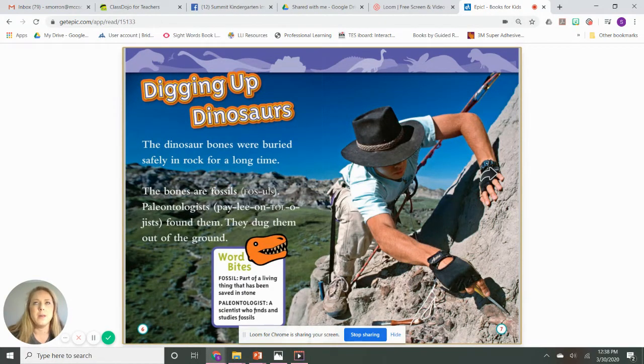The bones are fossils. Paleontologists found them. Think about what a paleontologist is. If you said a person who studies dinosaurs or digs up dinosaur bones, you were right. A paleontologist is a scientist who finds and studies fossils. So the scientists found the fossils and then they dug them out of the ground. We forgot to add a motion for paleontologist — I'm going to put on a paleontologist hat and use my tools. Can you do that too? Put on a paleontologist hat and use your tools. Let's keep going.